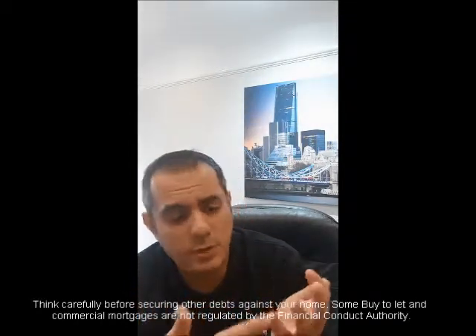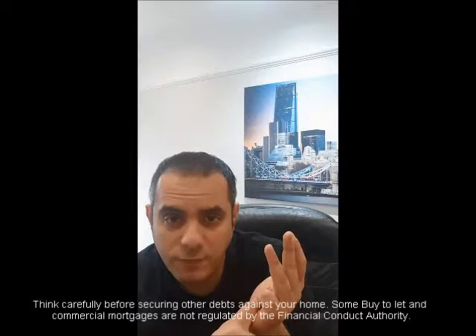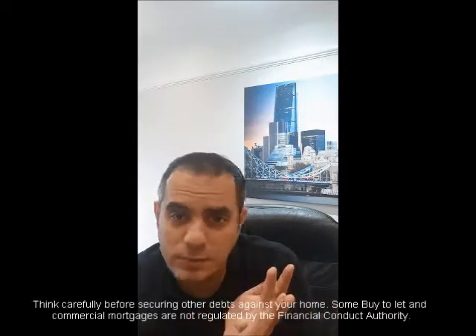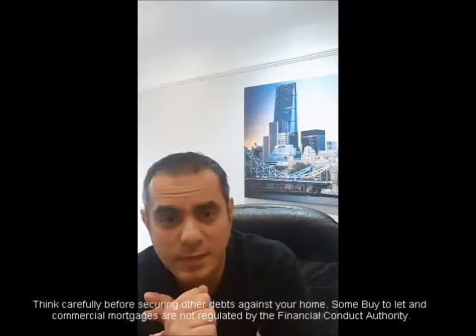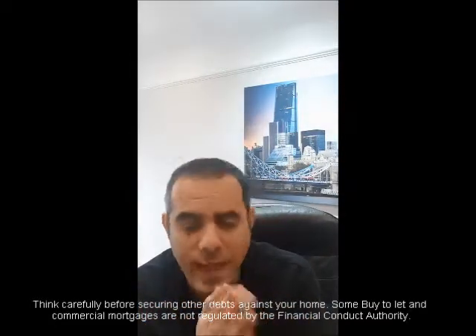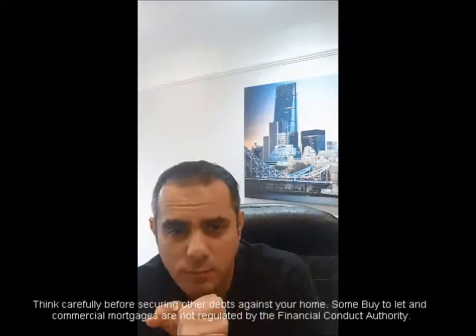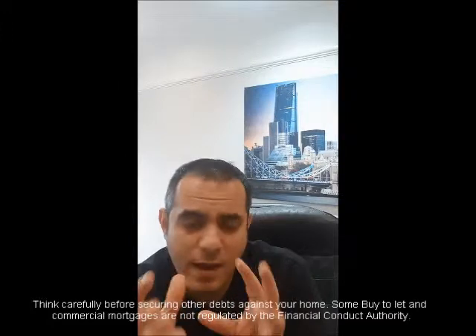The types of deals we're doing include expats buying residential homes right now — lenders will work off their affordability, and they buy a residential home because they may be working abroad but their family is still living here. We're also helping with expat purchases within limited companies, as more and more expats are buying within a limited company structure for tax reasons. And of course, expat buy-to-let is the most common type.